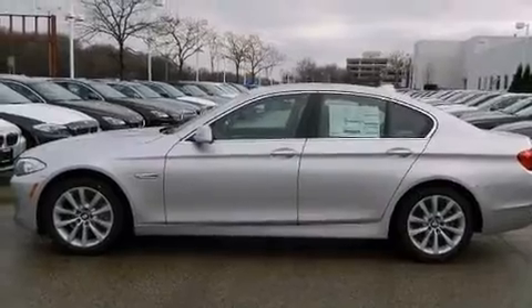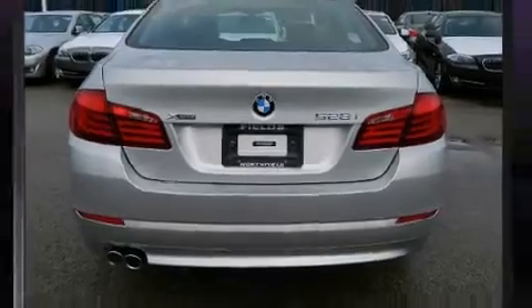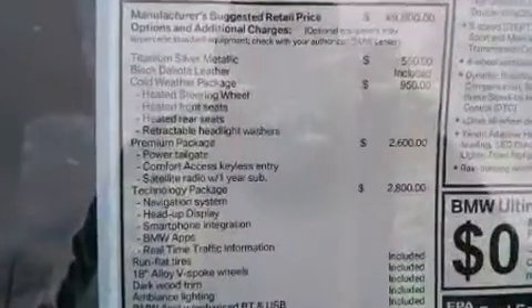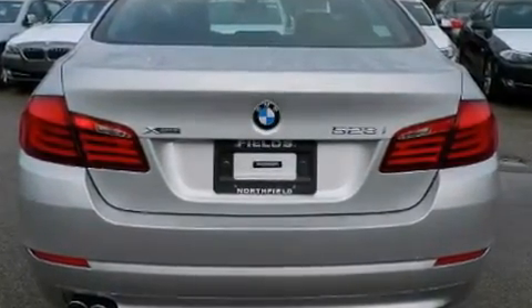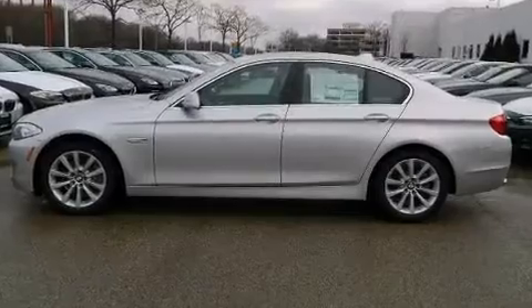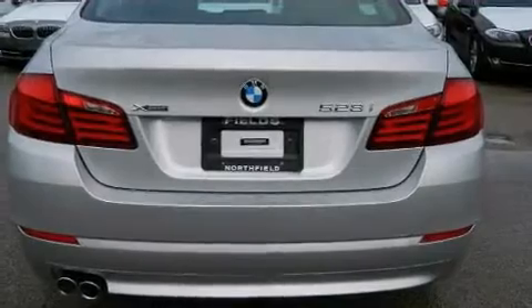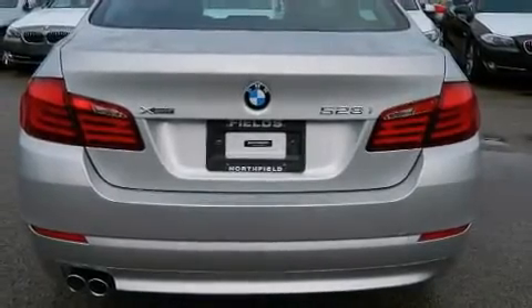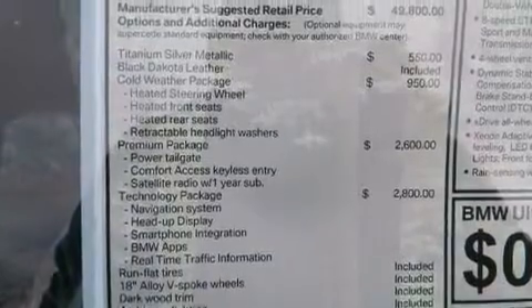Top features include front dual-zone air conditioning, leather upholstery, one-touch window functionality, automatic dimming door mirrors, heated front and rear seats, and power seats. With high-intensity discharge headlights illuminating your path, you'll always appreciate maximum visibility. For drivers who enjoy the natural environment, a power moonroof allows an infusion of fresh air.